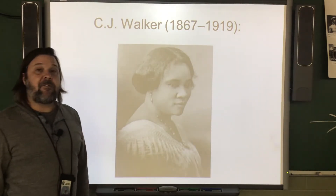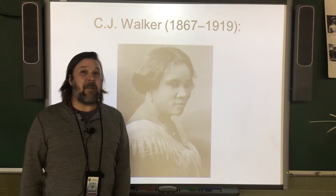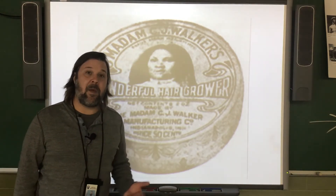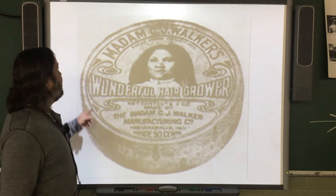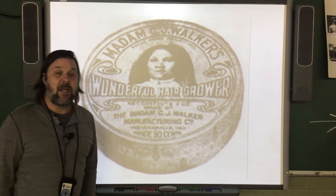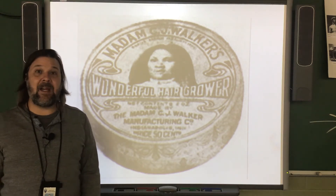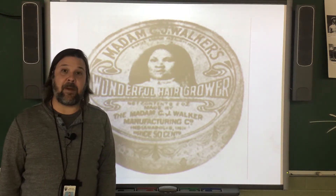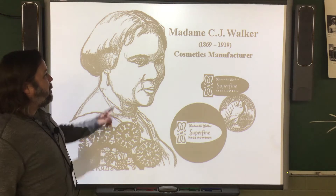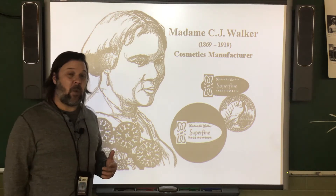C.J. Walker was the first African American self-made millionaire who was a woman. She made all of her own money from scratch, and what she created were cosmetic products for African American women — makeup and hair care products. This wonderful hair grower was one of the products she invented. She also had a laboratory, factory, and a school to train other women to go out and teach about and sell her products, which made her quite a lot of money.